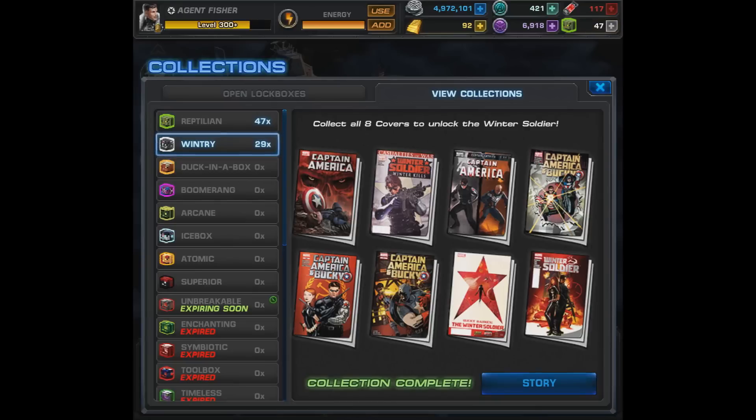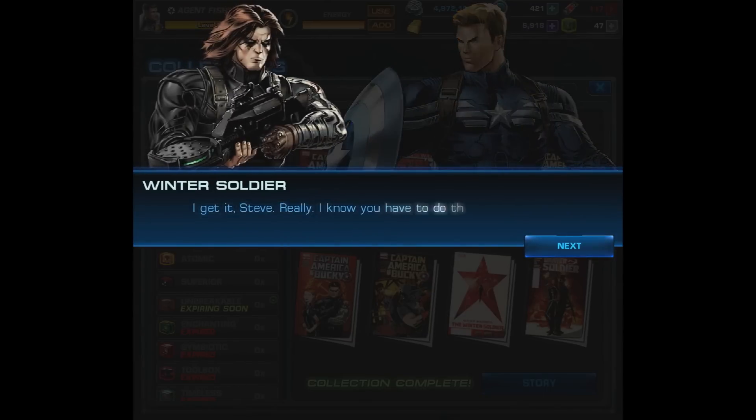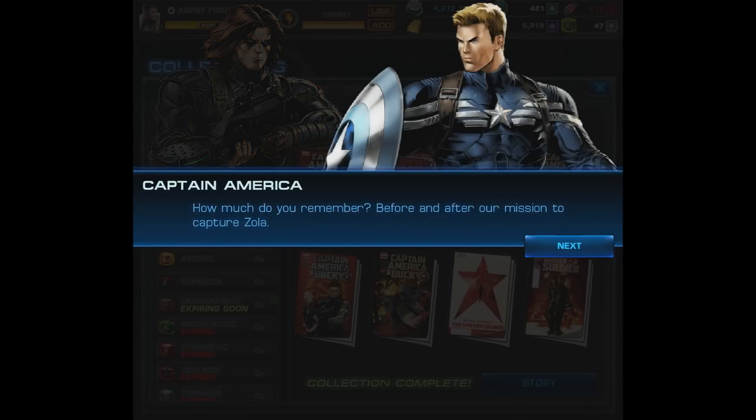Now as for Bucky's story: 'Bucky, mind if the Agent and I have a few words with you? We just need to make sure it's you.' 'I get it, Steve, really. I know you have to do this. I get it. So where do we start?' 'How much do you remember before and after our mission to capture Zola?'